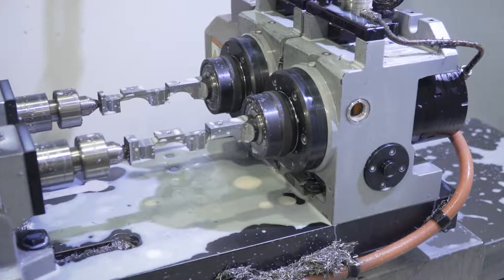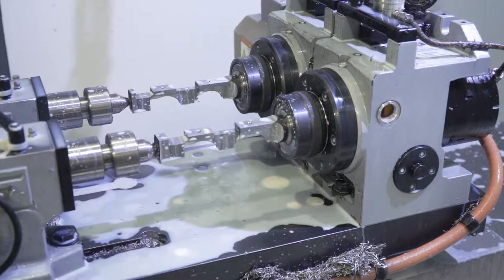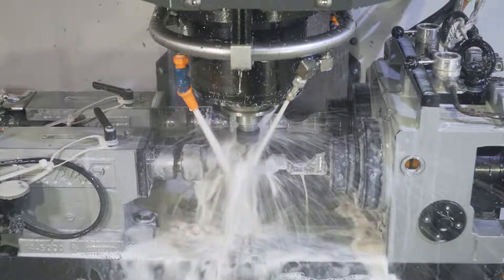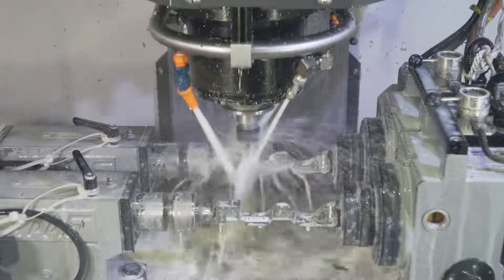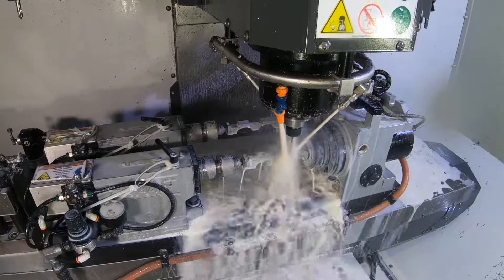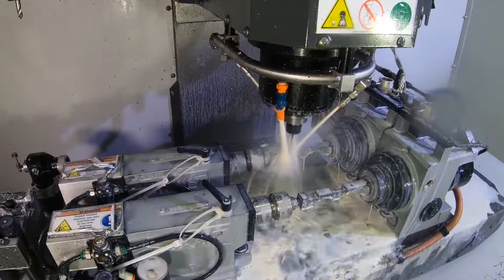One of our DMs, we actually configured job-specific with a twin indexer. We have a part we run on a continuous basis, and we determined it was more cost-effective for us to set up a dual indexer to give us more cycle time.